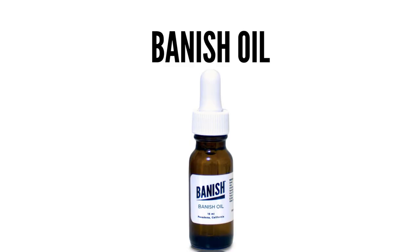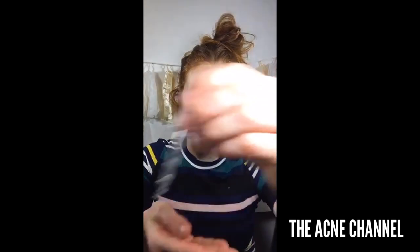Someone said they love my Instagram — thank you for checking it out. Now I'm going to use the Banish Oil. This is formerly known as the Vitamin C Serum — if you guys have used that before, it's the same exact thing. I'm just going to put a couple drops in my hands. Definitely make sure that your hands are clean since you have micro channels open on your skin. I'm just going to pat it in.